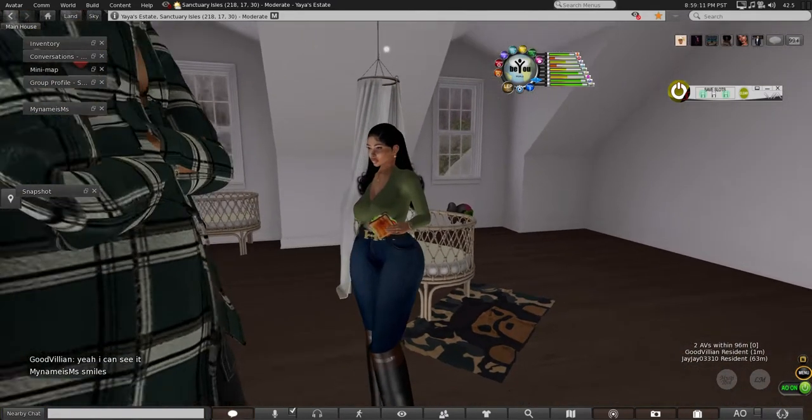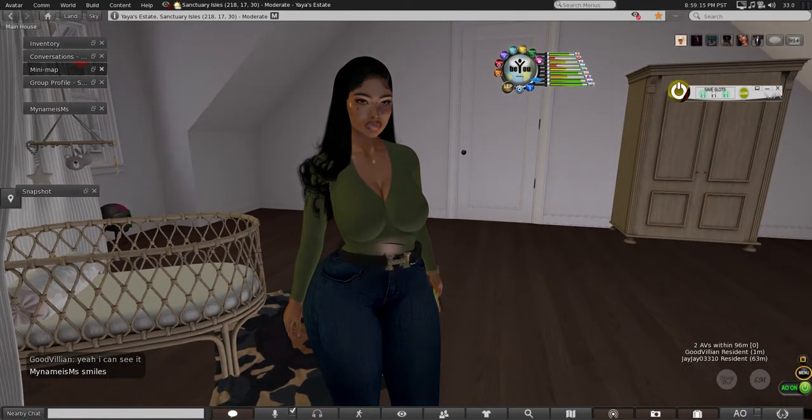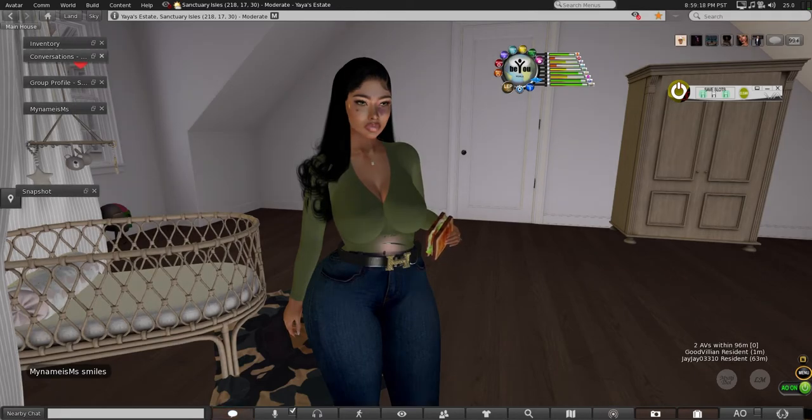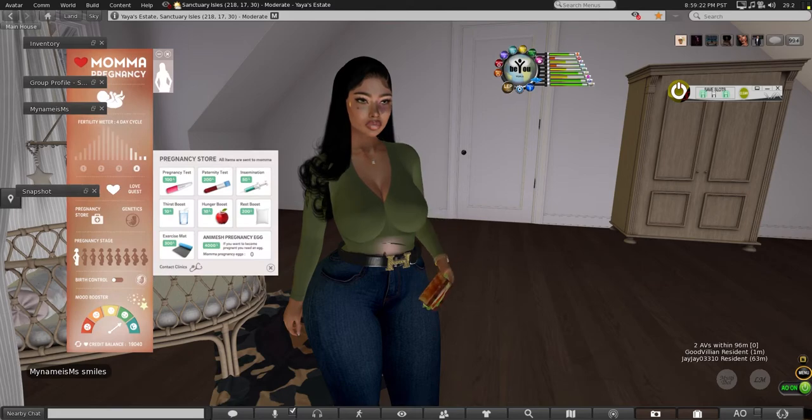Well guys, I just wanted to show you me maintaining my happiness after my conception. As you all can see I am in the green, and I think the one little boost that I need is to use my rest pillow — let me show you that right now and see how far up that takes me.